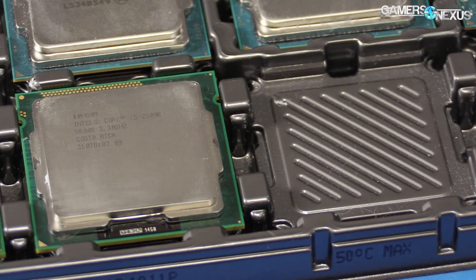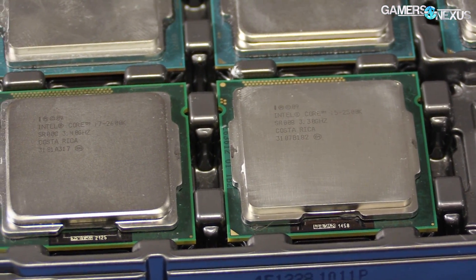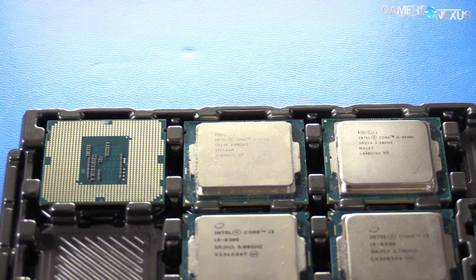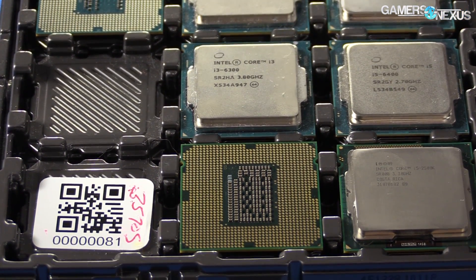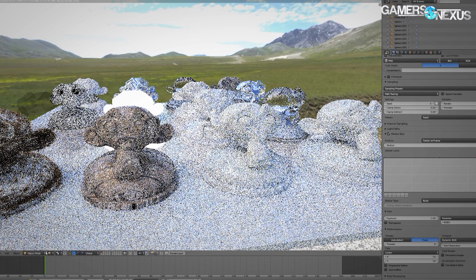The 2500K has held up relatively well for the past five years, but it's starting to show some serious age in a few specific games. Watch Dogs 2 posts fairly sizable differences between modern CPUs and the 2500K, and multi-core seems to matter more for that title. We're also seeing big gains from overclocking. If you've got one, it might be worth throwing it under a good cooler — maybe an AIO — and pushing it to 4.5GHz. Blender and rendering tasks are particularly abusive to the 2500K, being outpaced nearly two-fold by modern successors. It's a good time to upgrade, especially if you're buying a 1070 or 1080 class GPU.